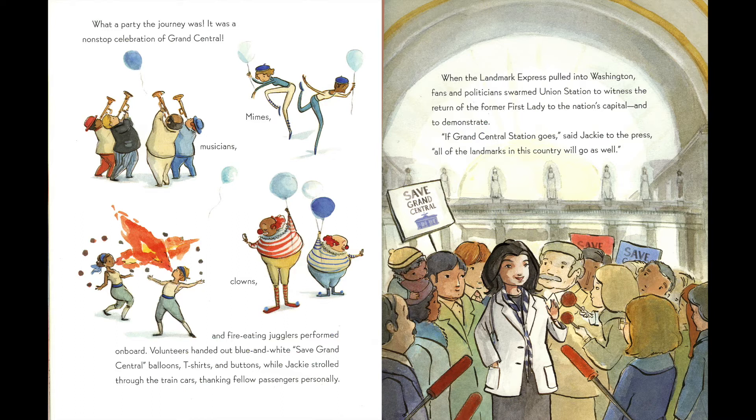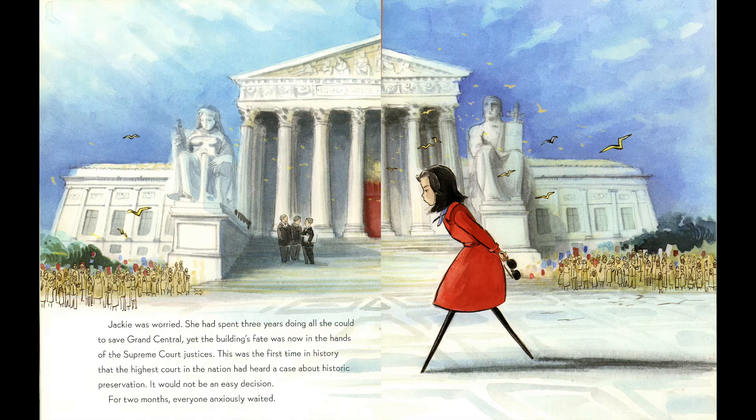When the Landmark Express pulled into Washington, fans and politicians swarmed Union Station to witness the return of the former First Lady to the nation's capital and to demonstrate. "If Grand Central Station goes," said Jackie to the press, "all of the landmarks in this country will go as well." Jackie was worried. She had spent three years doing all she could to save Grand Central, yet the building's fate was now in the hands of the Supreme Court justices.